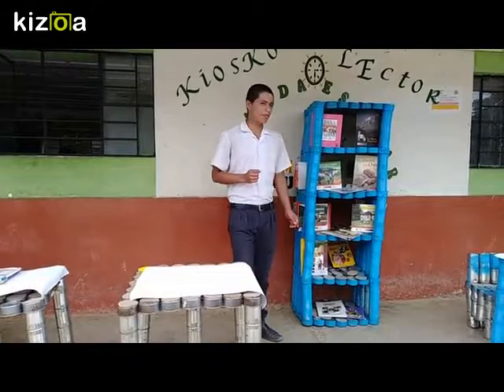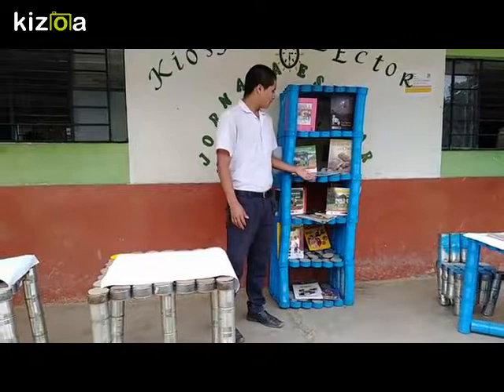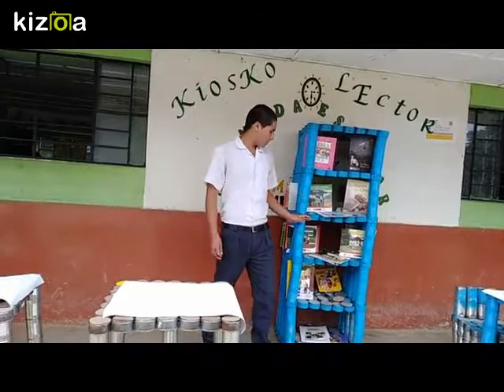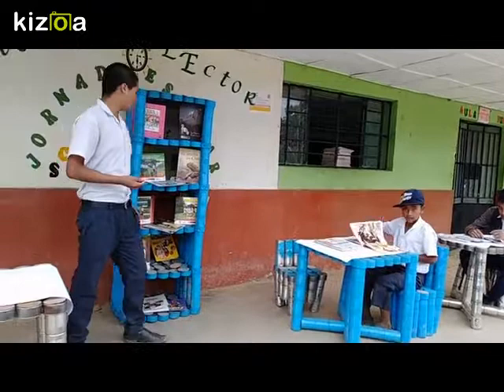Como podemos observar, hemos elaborado los dispensadores de libros que ayudan en el club colector, en los que exhiben todo el tipo de libros que podemos encontrar en la institución educativa, para estar al alcance de los niños tanto del nivel primario como el nivel secundario. Están elaborados de tarros de leche grande, latas de pollo y de pavita, y ayudan a que los niños tengan momentos de lectura relajantes, como podemos observar a los niños que están aquí realizando lectura en su hora de recreo.